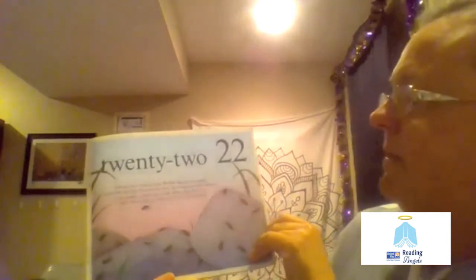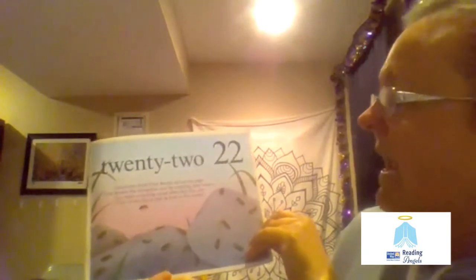22. Twenty-two eyed click beetles are on this page. Click beetles flip themselves over by snapping their bodies. They make a clicking sound when they flip over — click! Some flip as high as four or five inches.